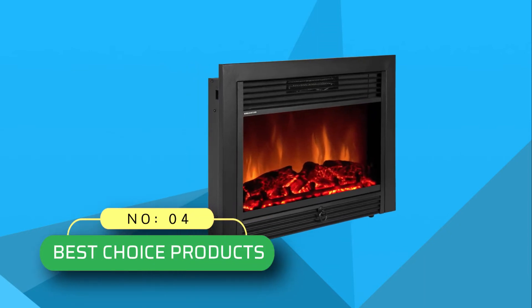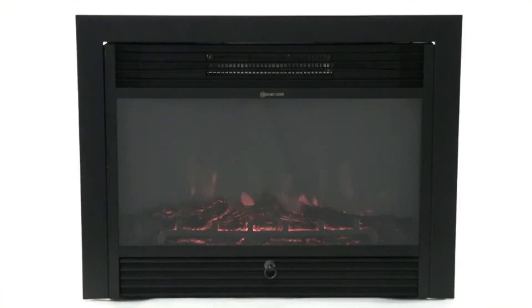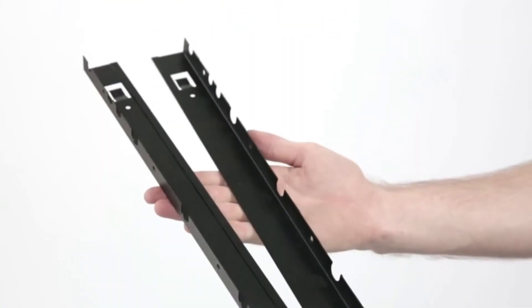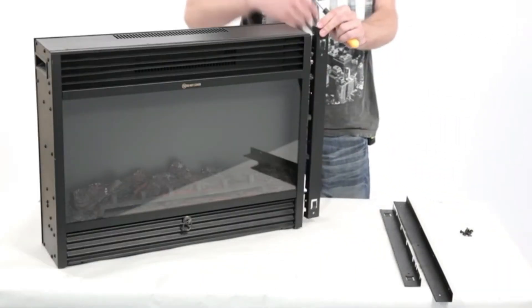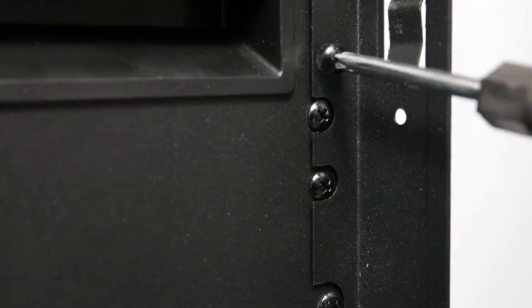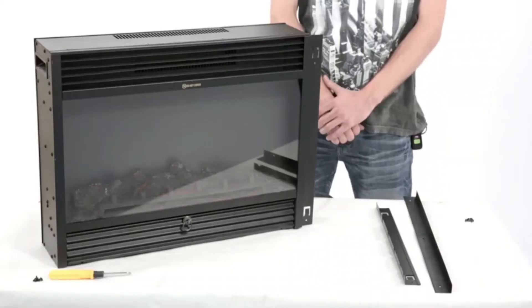Number 4: Best Choice Products Fireplace Inserts. This modern-looking, budget fireplace insert is a great choice as a vent-free electric fireplace, meaning you don't have to worry about installing it and figuring out the details. You can also use the Best Choice Products Fireplace Insert all year round, since you can enjoy the visuals with or without the heat.